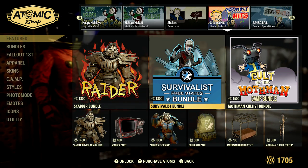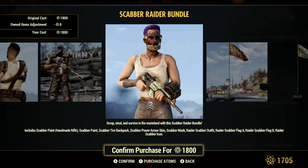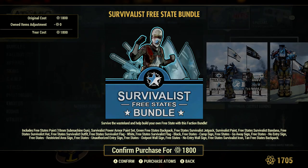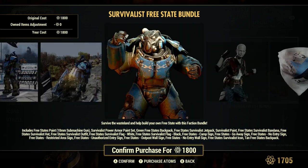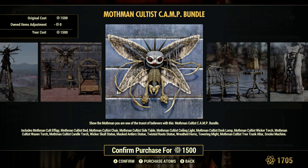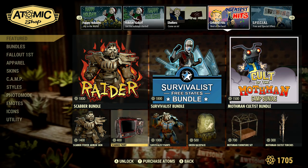The Raider bundle is back for 1800 atoms. We've seen these before, so these things should be on discount. I think they're just taking advantage of the holidays — maybe people have extra Christmas money and will be willing to buy more stuff. Instead of putting new stuff in the store, they're putting old stuff at full price, which is unfortunate.